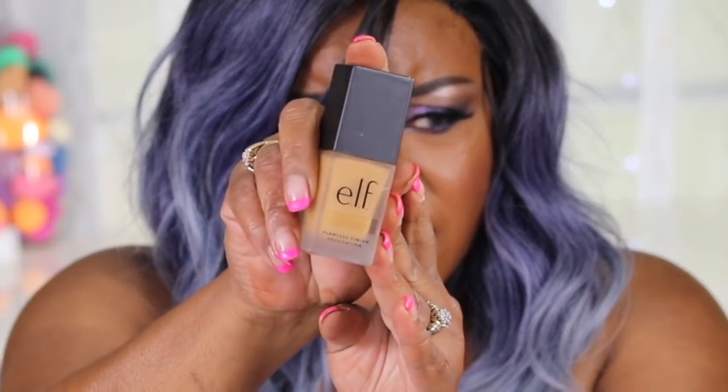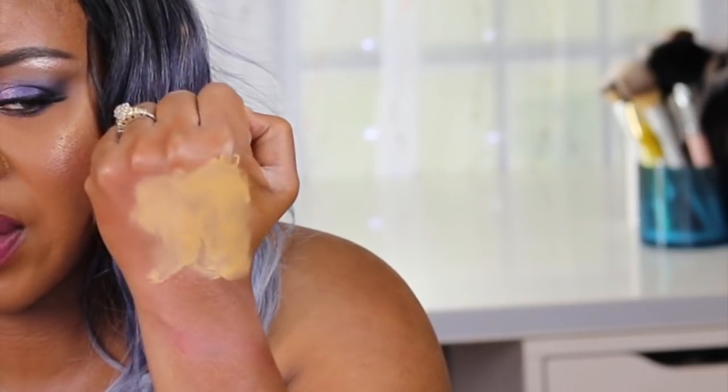I got the Elf Flawless Finish Foundation - I heard a lot of good reviews about this. This is in Maple. It doesn't look like maple in the bottle. It looks like I got both of mine too light. Oh man, yeah, that's real light. We have now established that I cannot order foundations online. I hope I got two so I can mix it, but I didn't - dang it.